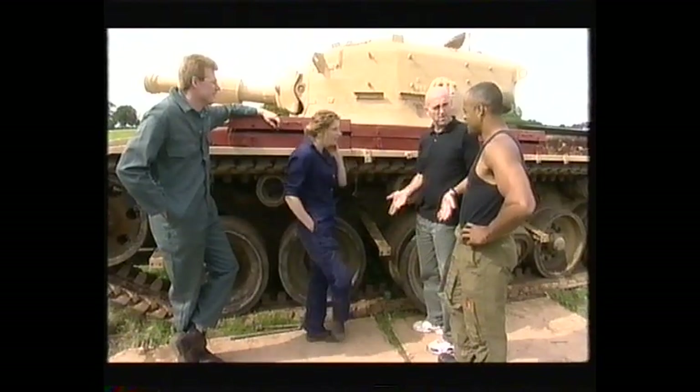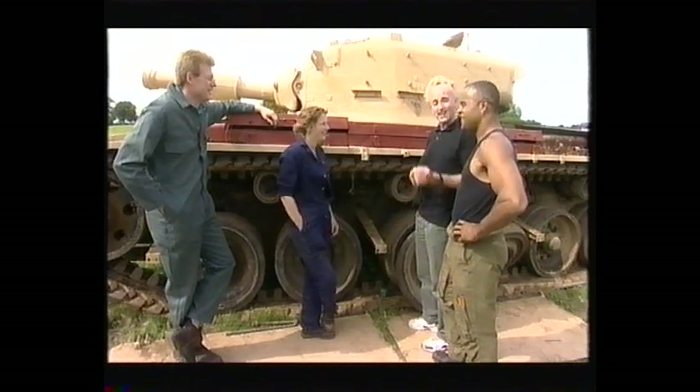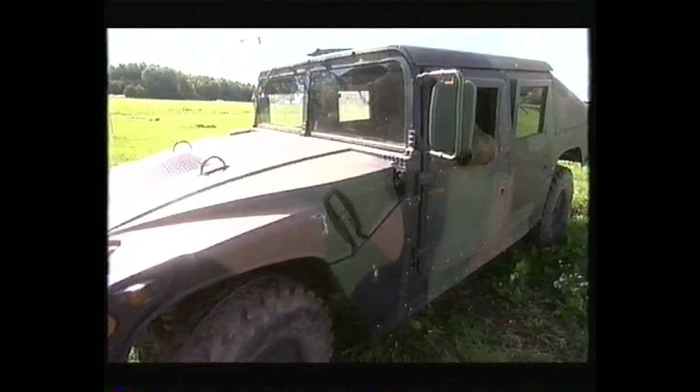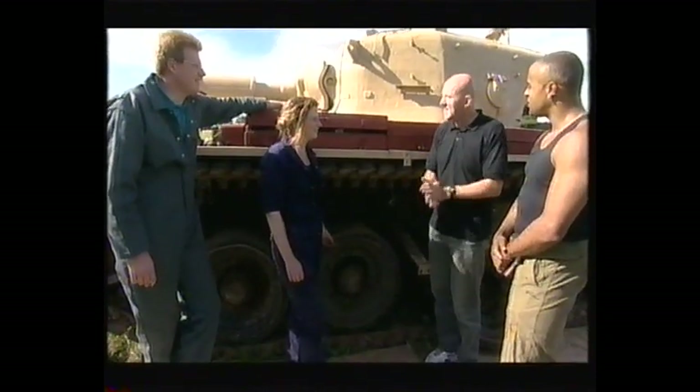Anybody ever put a tank together before? Airfix. I did have a model Centurion. Did you? Yeah, I did. That could be Nick, our owner.